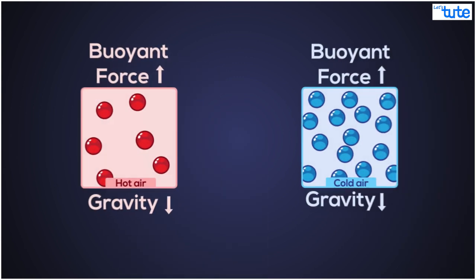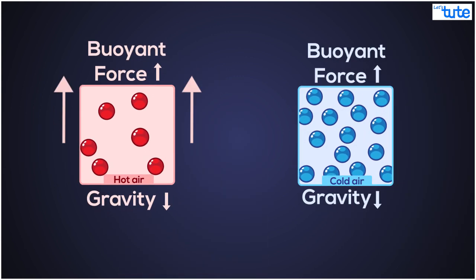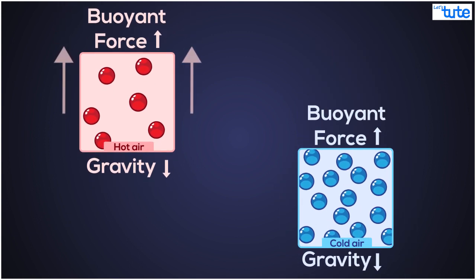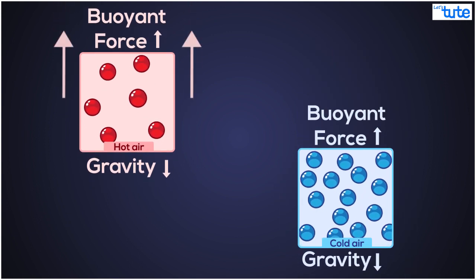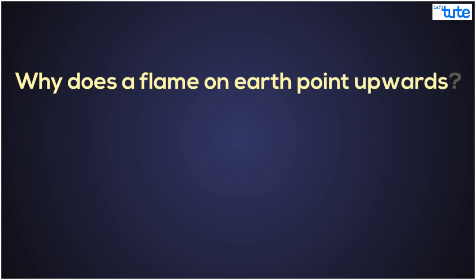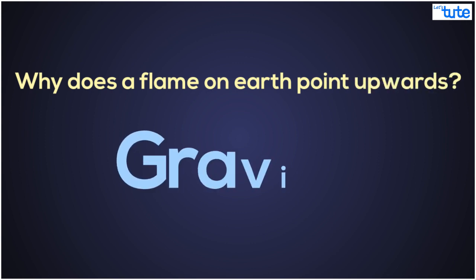See, on earth, the reason hot air moves up is because it is lighter in weight and cold air is pulled down due to gravity as it is heavier. And that's why the flame doesn't point upwards on the International Space Station. So now we know why a flame on earth points upwards — the answer is gravity.